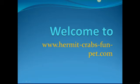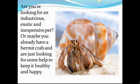Welcome to hermitcrabsfunpet.com. Are you looking for an industrious, exotic, and inexpensive pet? Or maybe you already have a hermit crab and you're just looking for some help to keep it healthy and happy?